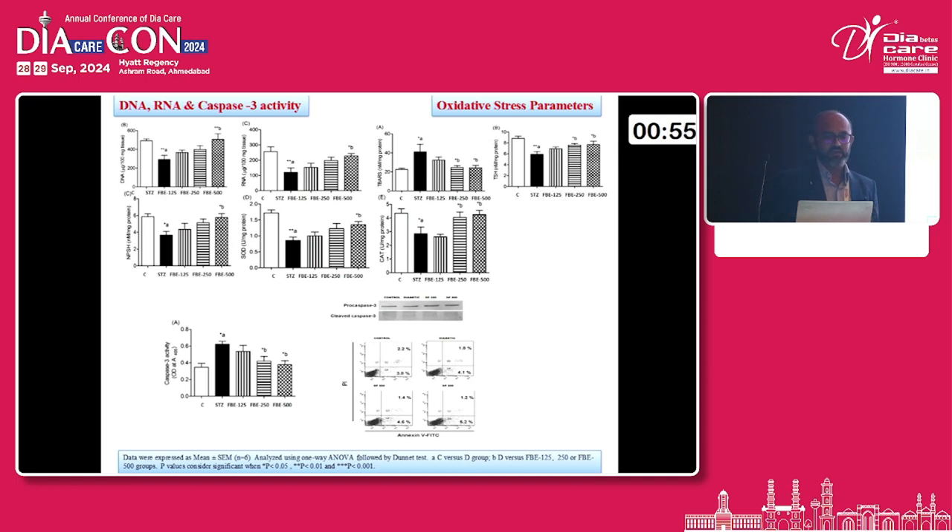Further parameters include DNA, RNA, and caspase-3 activity, which are associated with the pro-apoptotic pathway and lead to apoptosis. DNA and RNA were especially found to increase, while TBARS — one of the oxidative stress parameters — was found to decrease after treatment with the noodles at different doses. While catalase, as well as caspase and SOD — which are considered antioxidant parameters — were found to be significantly increased in the three different groups. Additionally, immunohistochemistry for caspase-3 also showed a significant decrease in caspase-3 activity, which had been increased in the pro-apoptotic pathway.